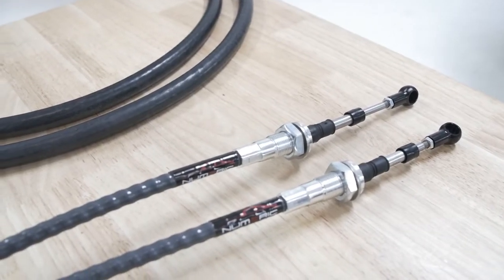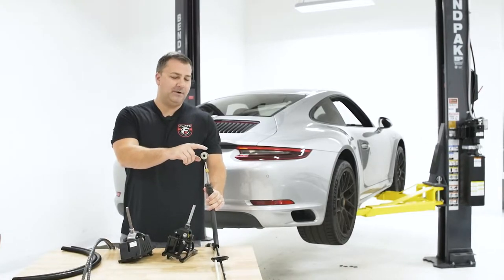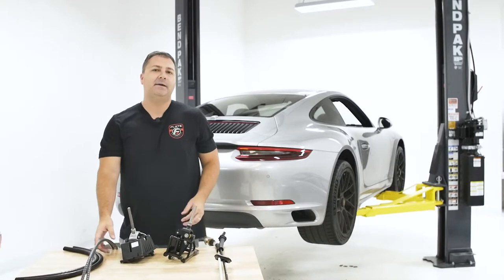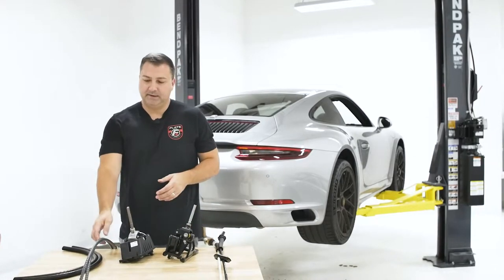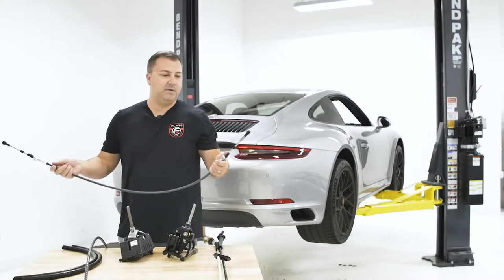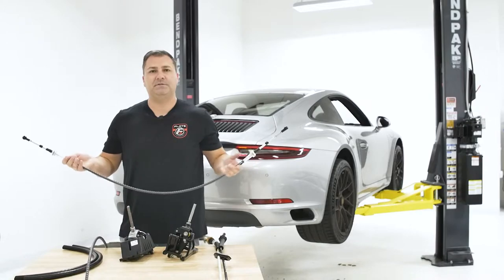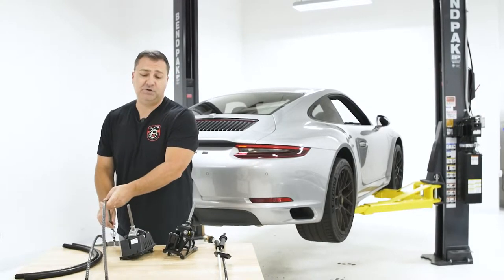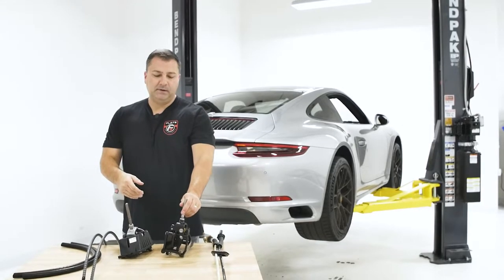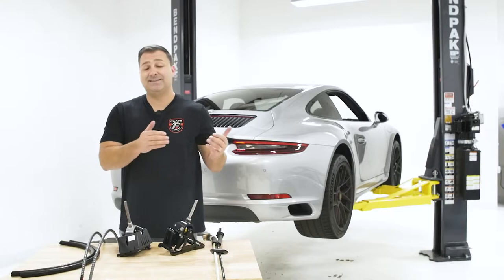The factory plastic end links are prone to cracking on the 981 and 991. We get calls from customers often saying they're stuck in third gear on the side of the road needing something overnighted. The Numeric cables address that with metallic end links that will never break. They also have a little more stiffness to sure up all the shifting action. The combination of the two will provide a very mechanical, strong, firm feel.